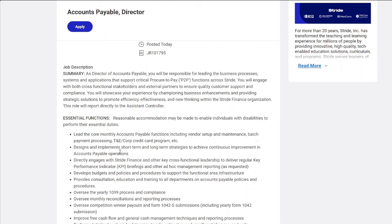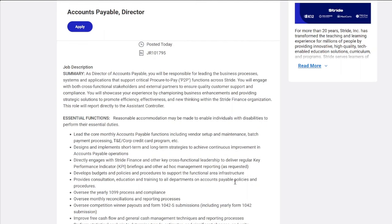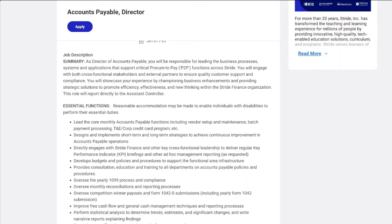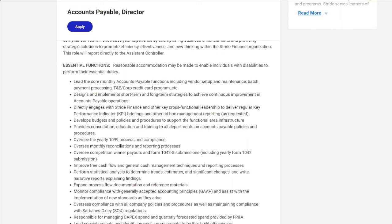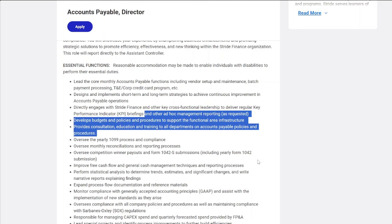You'll be handling budgeting, setting up and maintaining vendor accounts, and batch payment processing. You'll also design and implement short-term and long-term strategies to improve accounts payable. You'll be dealing with the money side of the company, working with vendors, stakeholders, and managing funding for Stride Incorporation.